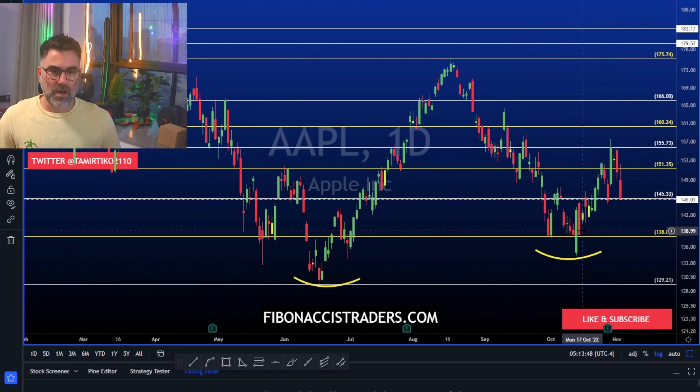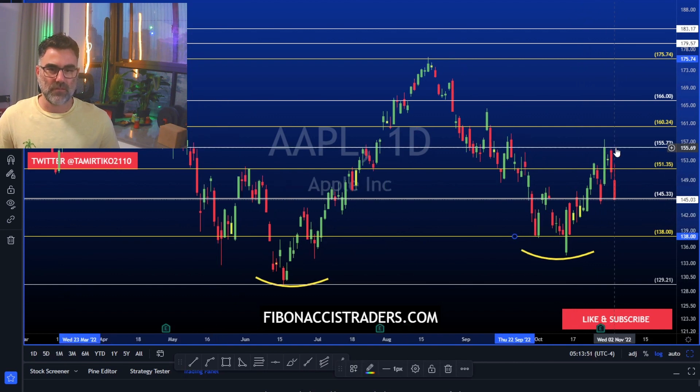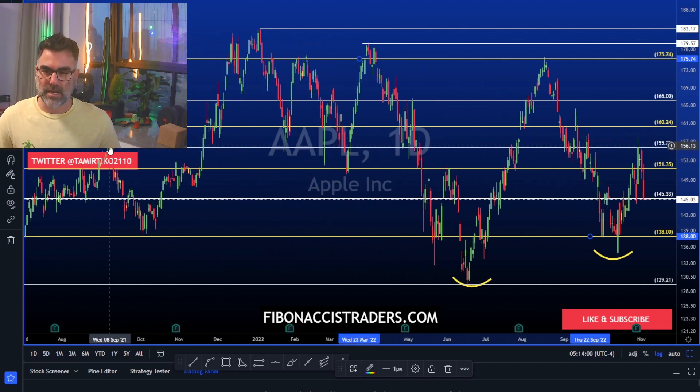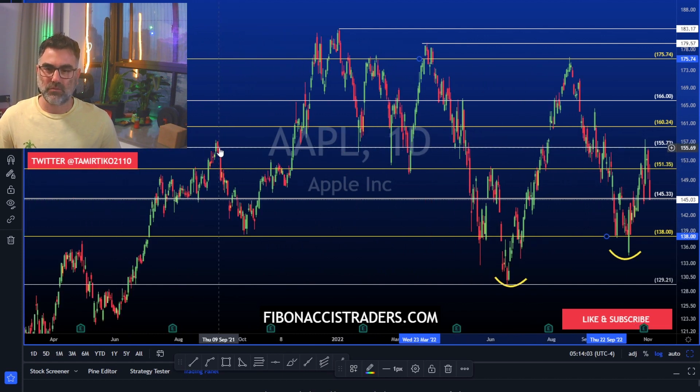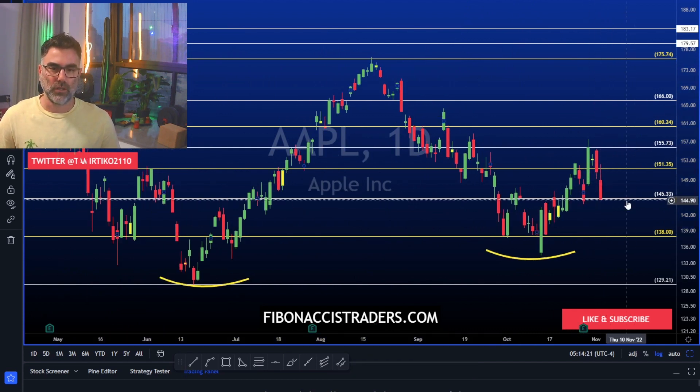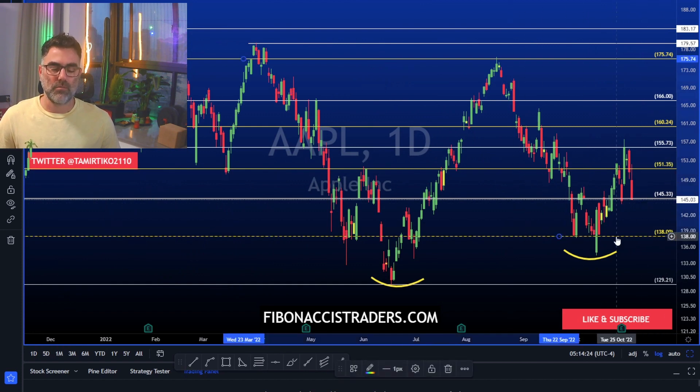Apple had a nice run from 138 towards 155. 155 is a resistance — if we look left, 155 is a very important key level. It was the peak of September 2021, then the lows of January 2022, lows of April 2022, and then resistance in September and October 2022. Now 145 should hold. Failing to do so, 138 will be next and we may even break below October's low. Keep your eyes on Apple.